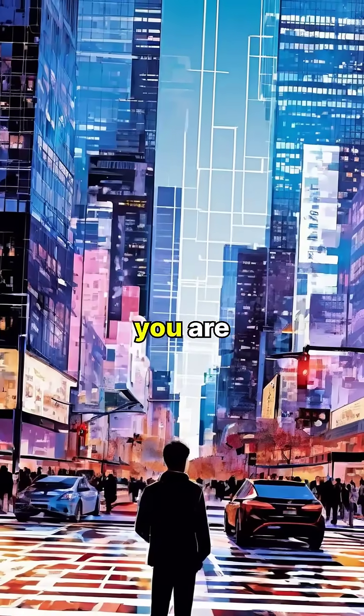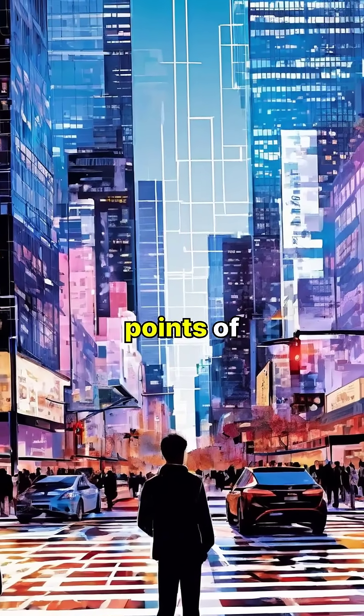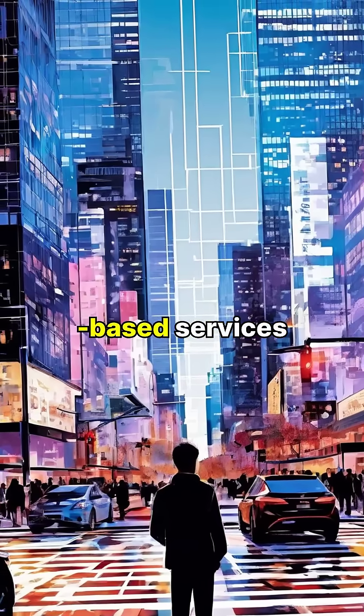GPS doesn't just tell you where you are. It can also provide information about your speed, direction, and nearby points of interest, making it invaluable for navigation and location-based services.